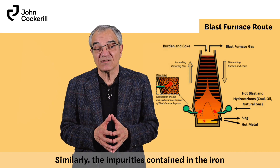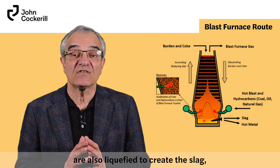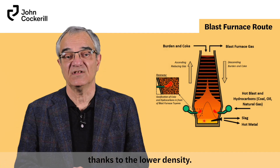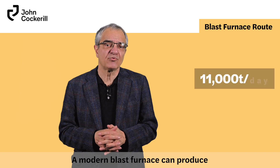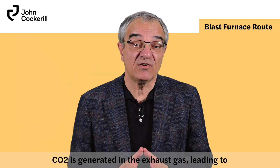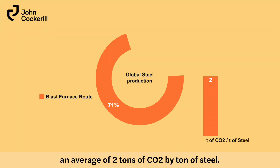Similarly, the impurities contained in the iron are also refined to create slag, which floats above pig iron due to its lower density. A modern blast furnace can produce up to 11,000 tons per day. CO2 is generated in the exhaust gas, leading to an average of 2 tons of CO2 per ton of steel.